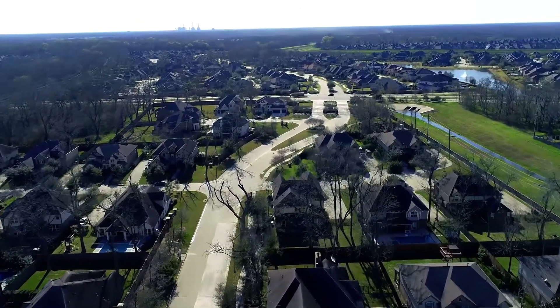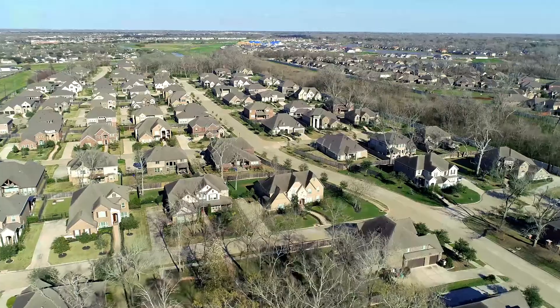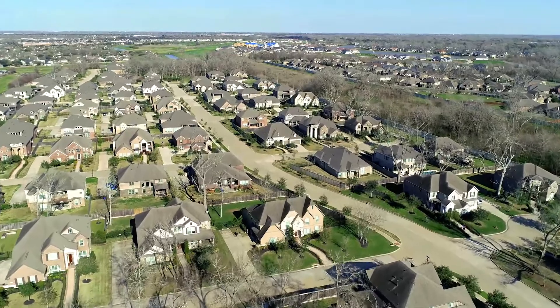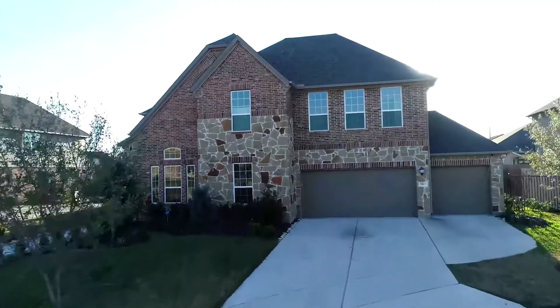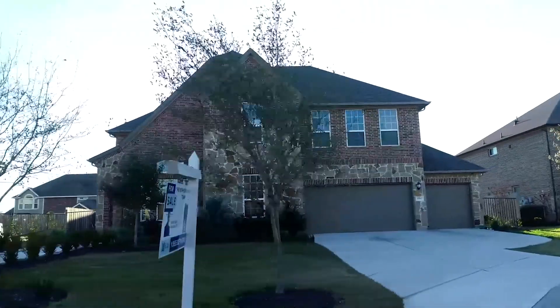Siena features incredible amenities including resort-style pools, walking trails, the Siena Golf Club, and of course shopping and dining. Located towards the north side of Siena, this home offers speedy access to Highway 6, the Fort Bend Tollway, and is zoned to top-rated Fort Bend ISD schools.